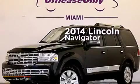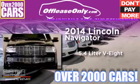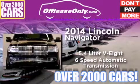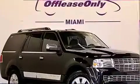This is a 2014 Lincoln Navigator. It has a 5.4 liter 8-cylinder engine, a 6-speed automatic transmission, and having just come off lease, this Lincoln is in like-new condition.